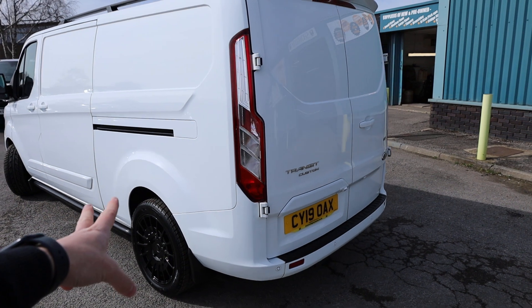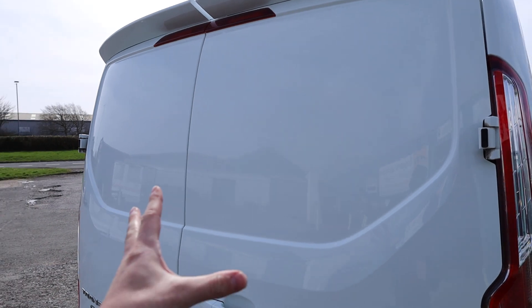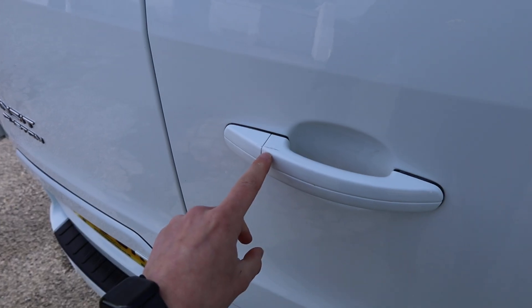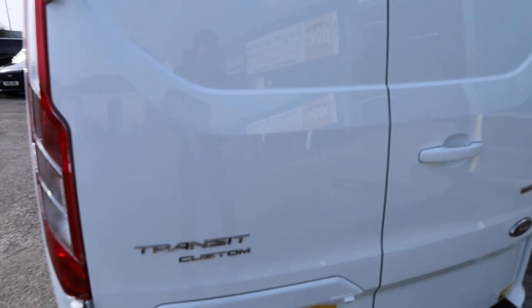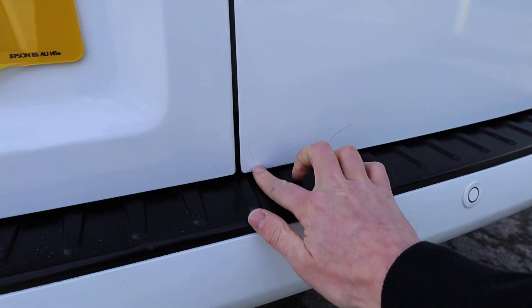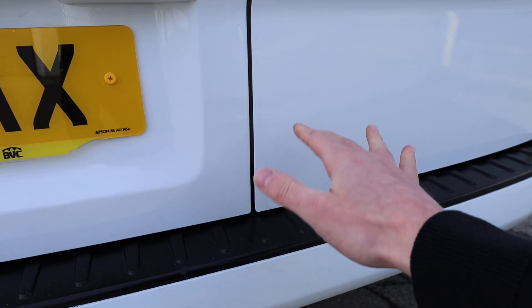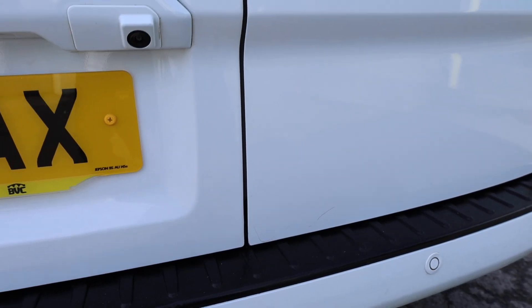In terms of condition at the rear of the vehicle, looking at the reflections, it's in lovely, lovely order. There's a tiny little mark just on top of the door handle. Otherwise looking really, really clean and tidy. I can just see very low down here there's a little hairline mark right at the bottom of the door. We will touch that in just to improve it slightly, but worth mentioning.